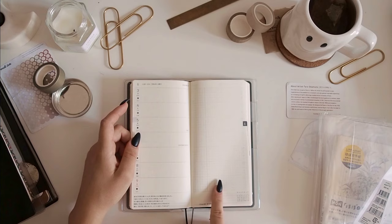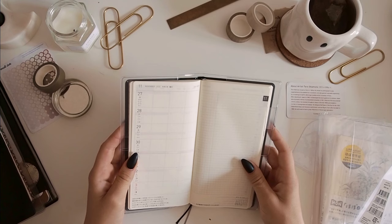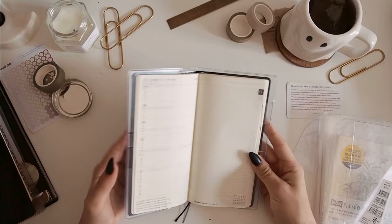I think this is the new Tomoe River paper — I think this is the Sanson one. So it'll be interesting to see how my pen writes on that. I just use a Muji gel pen. I don't think it'll be too much of a difference and I've never had issues with ghosting or anything, but I am excited to try that out.